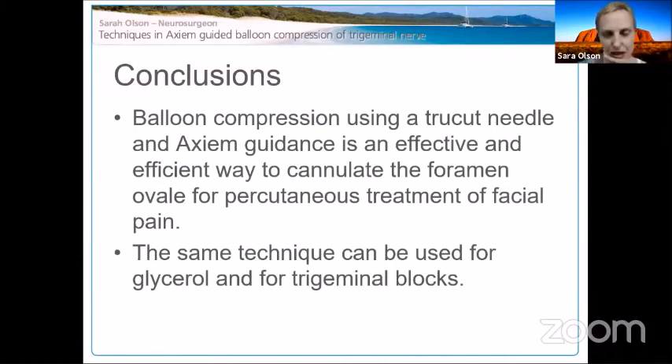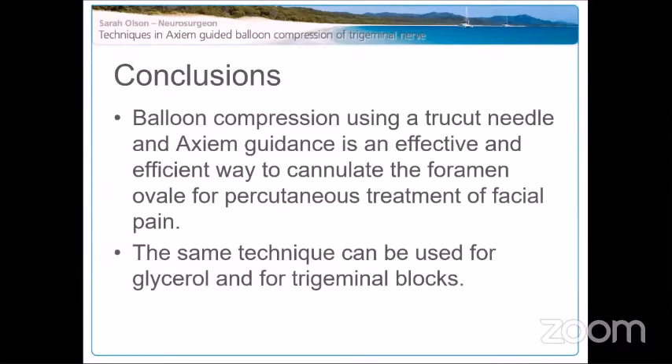Regarding tumor patients: these were cases of trigeminal neuropathic pain — not classic trigeminal neuralgia — caused by tumors in the cavernous sinus affecting V1, V2, and V3 and producing horrible facial pain. I was asked to see them when their pain became unmanageable after radiation and other treatments had failed.